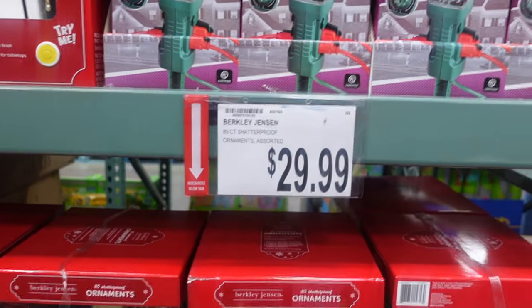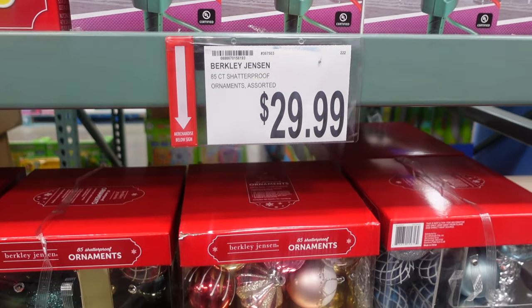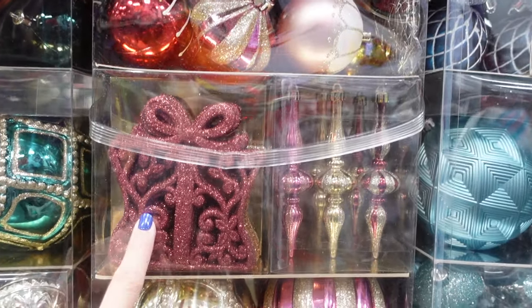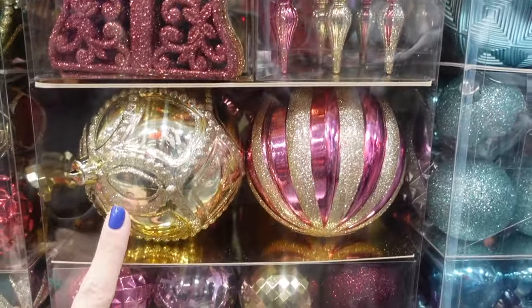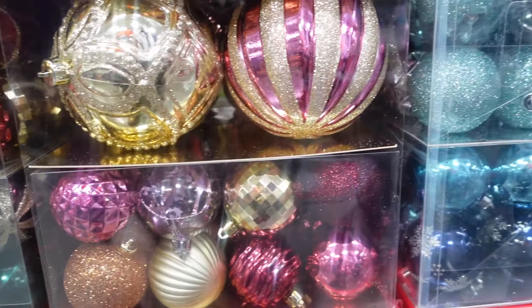Wow — 85-count shatterproof ornaments, $29.99. I feel like that is a good deal. I like this; it's kind of unique from anything I've seen. It's got these presents, some traditional bulbs, some unique ones, some larger bulbs. My wheels are turning — I'm thinking where could I put a tree like this?